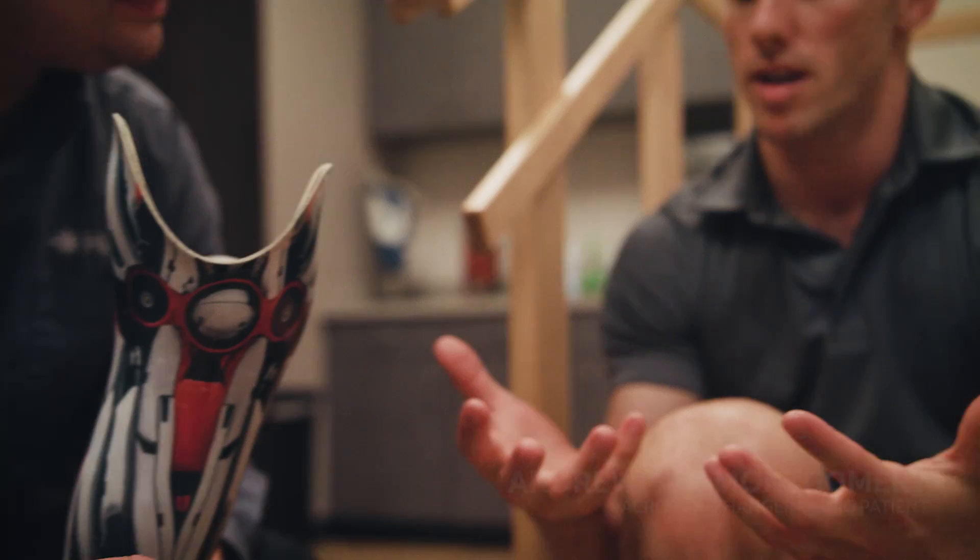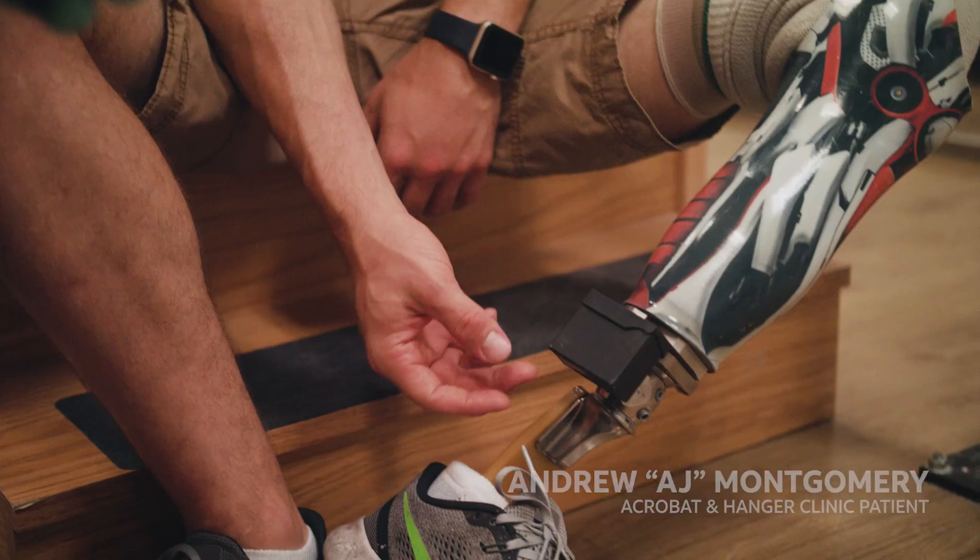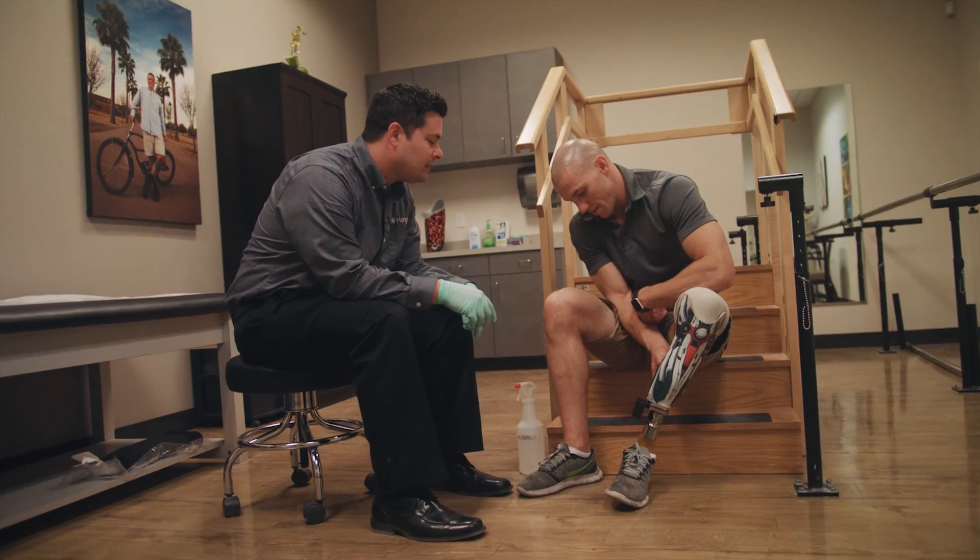Not only is it just cold hard data that you can actually monitor, but I think the cool thing is that it opens up the line of communication between patients and prosthetists.